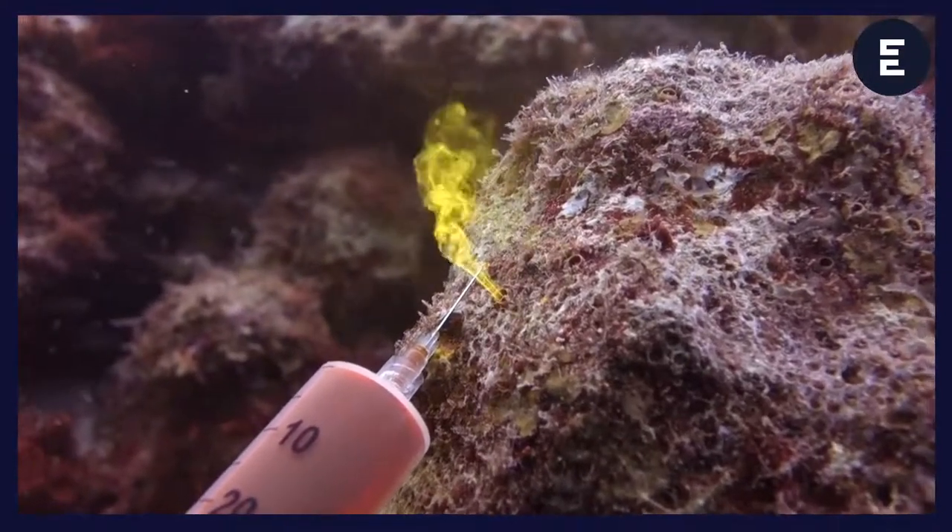A follow-up question: how do sponges digest food if they don't have a stomach? Basically, their cells engulf the particles and digest them at the cellular level — what we do in our stomach, they do in individual cells. This also shows that the particles they eat must be very small; a steak or even an M&M would be far too big for them.